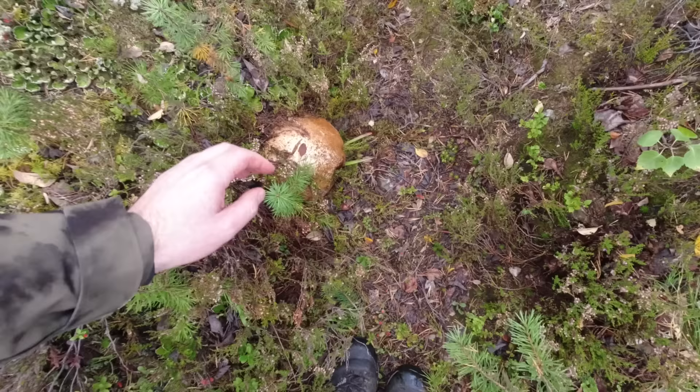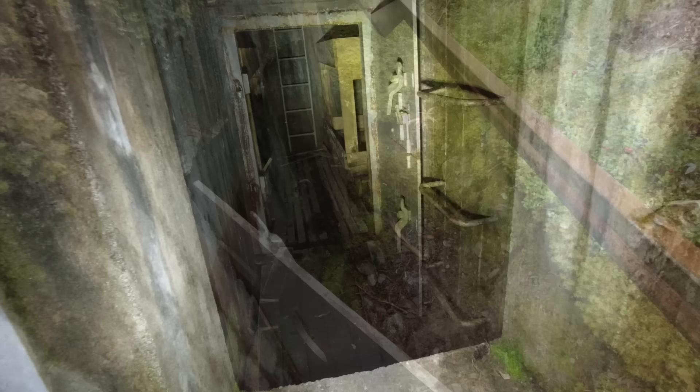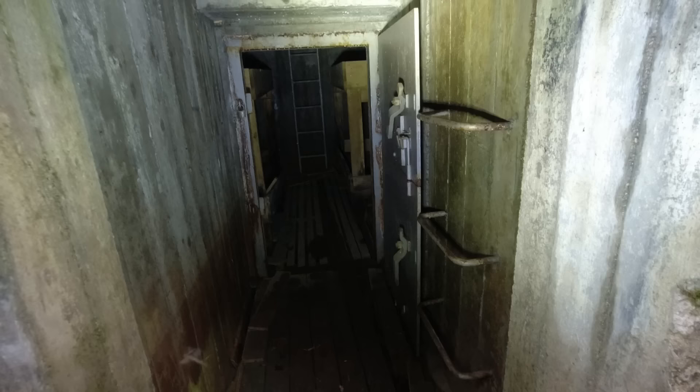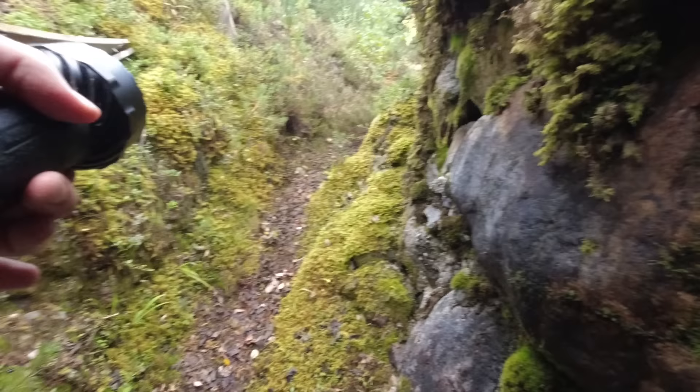Ach du grüne Neune, guckt euch mal diesen großen Pilz an! Wahnsinn. Und hier ging es rein – hier ist dieses Kabel, was ich meine, die Klingelleitung. Und hier kommt man rein. Ihr seht, das ist genau der gleiche Aufbau – ihr habt hier wieder zwei Betten da drin. Hier die Art Notausstieg – wir sind jetzt hier am Haupteingang und da hinten geht es dann halt hoch zu der Glocken-/Kuppel.